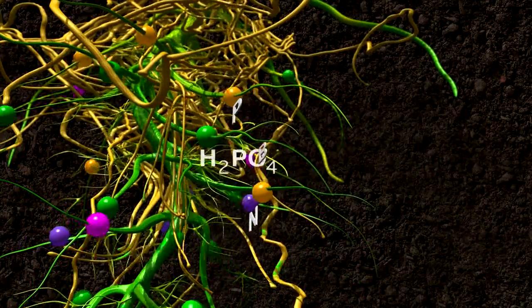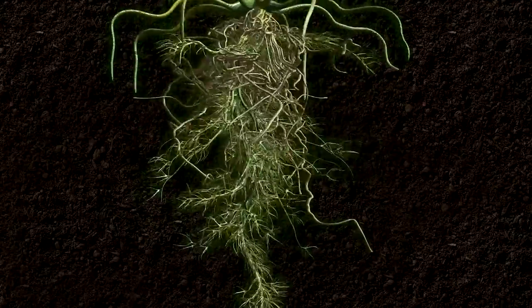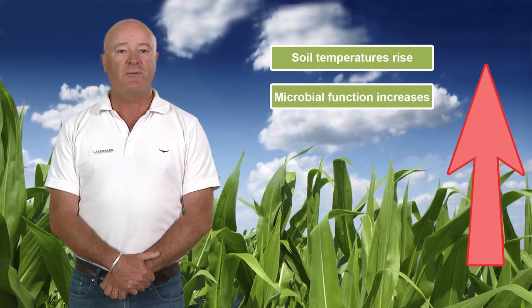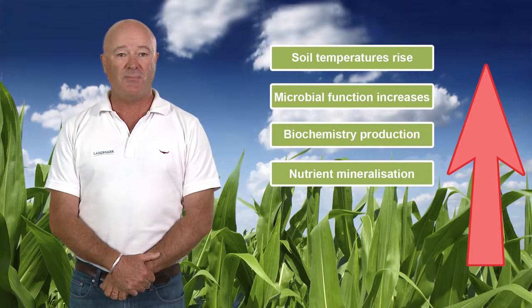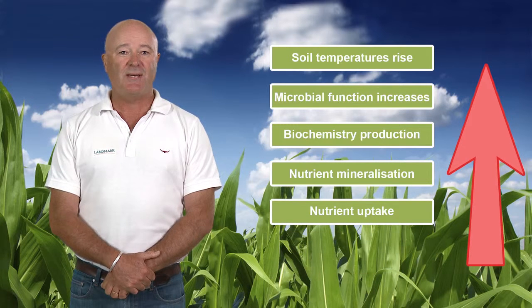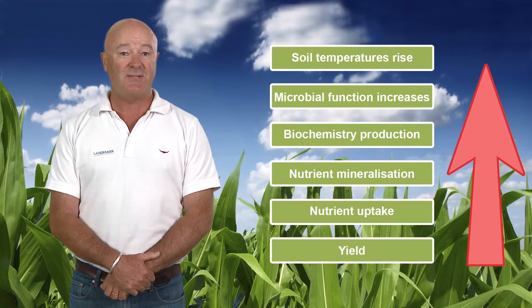Biochemical signals coupled with the increased nutrient availability lead to rapid root growth and development, resulting in a healthier plant and greater yields. In a traditional soil nutrient cycle, as soil temperatures increase, microbes start to wake up and function. As microbial functioning increases, we get the production of biochemistry, which leads to nutrient mineralisation — that's when the nutrient becomes usable to the plant. As nutrient mineralisation increases, we have nutrient uptake into the growing plant. And finally, as nutrient uptake increases, the nutrient begins to work inside the plant, which leads to yield.